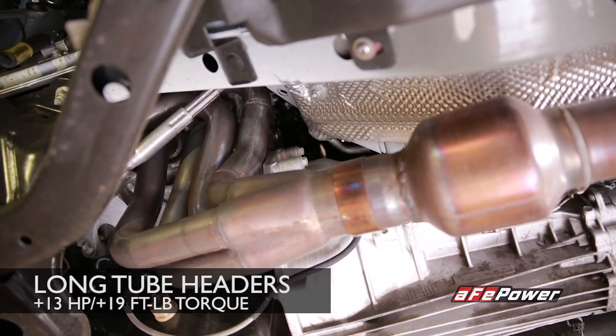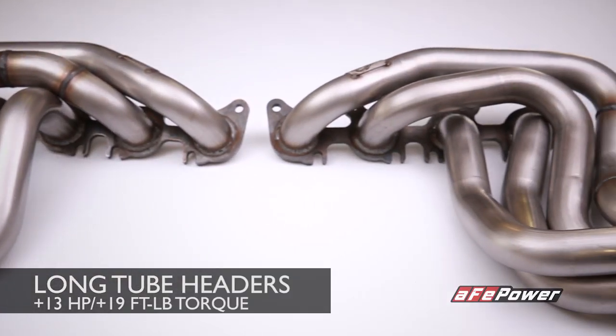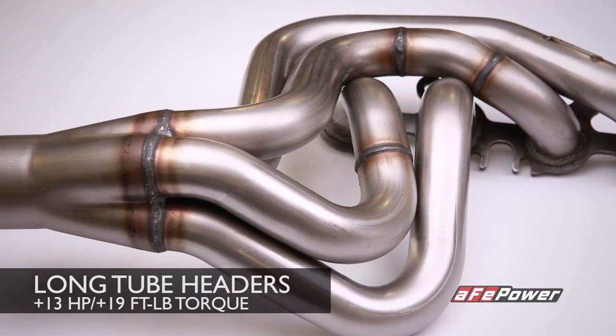AFPOWER has developed long tube headers that feature one and seven eighth inch primaries, 304 stainless steel mandrel bent tubing, and optimized tube lengths which improve flow and performance.